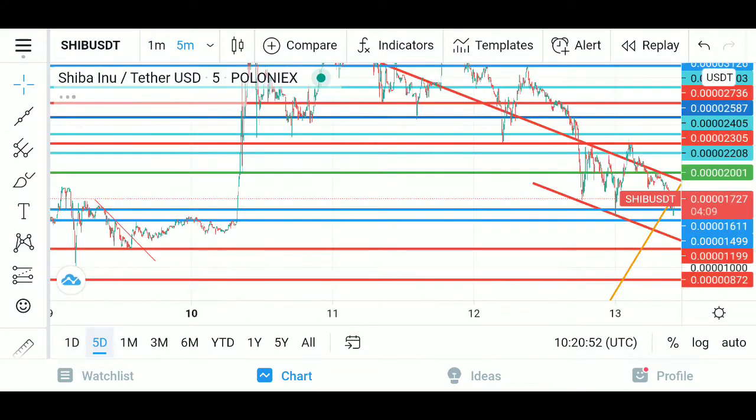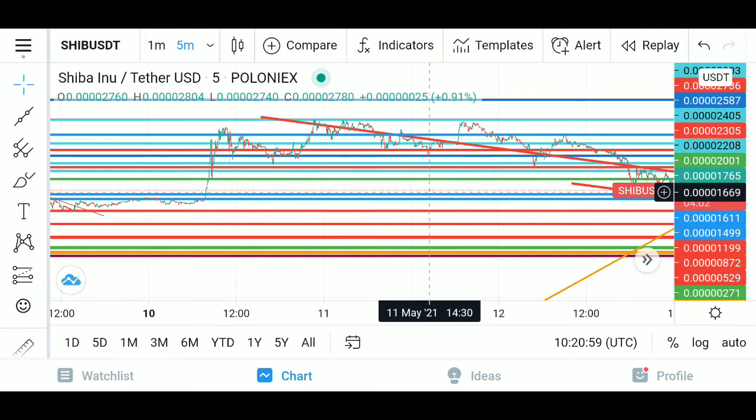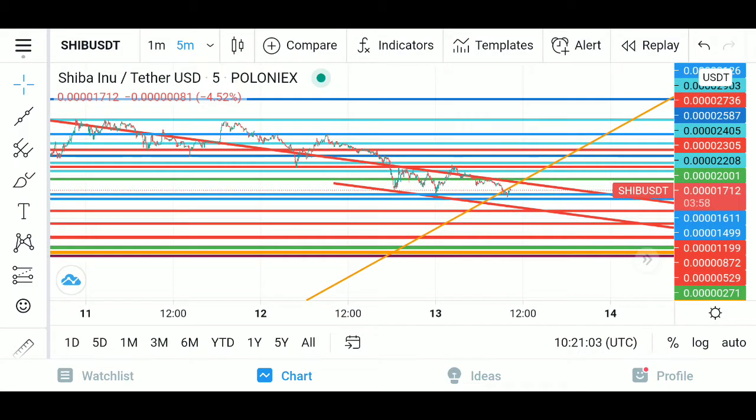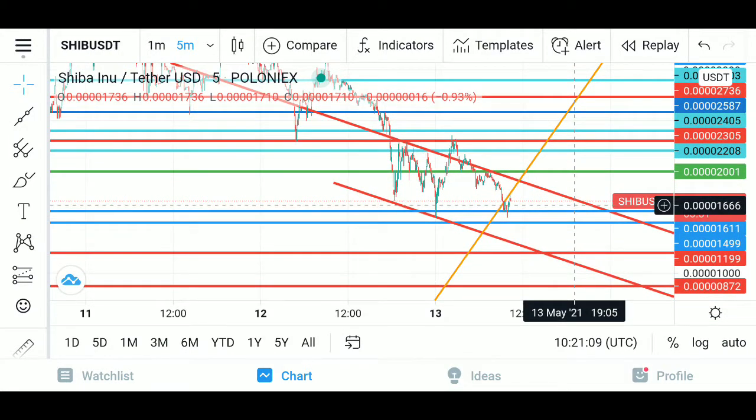Go to the five-day chart — you can see we were traced all the way back down to here. So boom, right now, which is a new low.